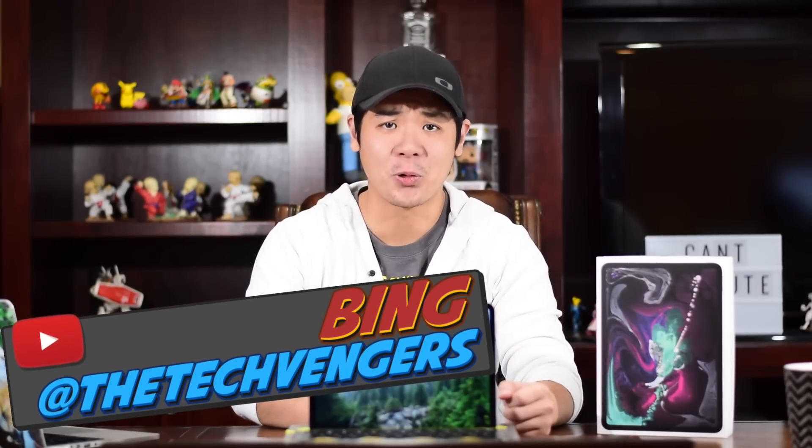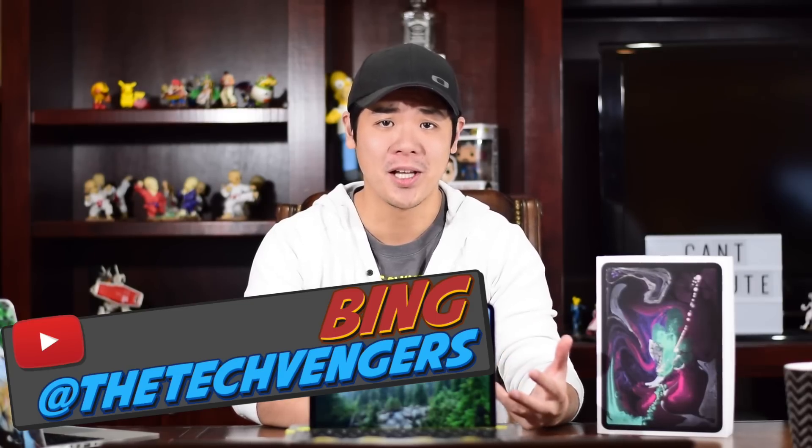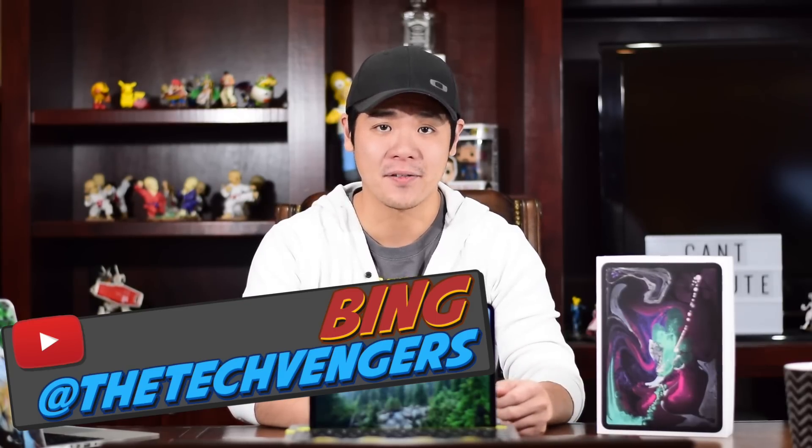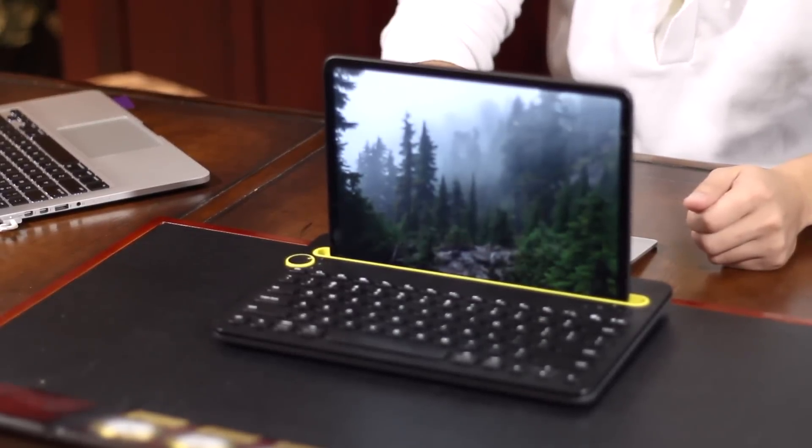Hey, what is up guys? It's Bing, the Techvenger. It has been an absolutely crazy two months in the tech world as shots were fired from the likes of Google, Apple, and even Microsoft. Today we are going to take a look at the new 11.5 inch iPad Pro, a new entry in the line of professional oriented tablets, which Apple has been pushing for the last three years to replace your primary computer. So we have to ask ourselves, can it really do what Apple claims?